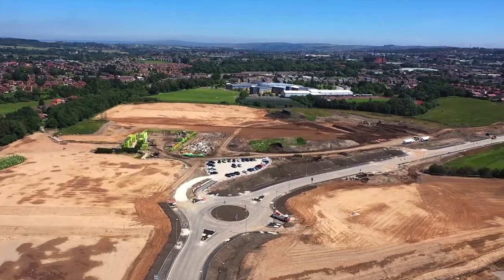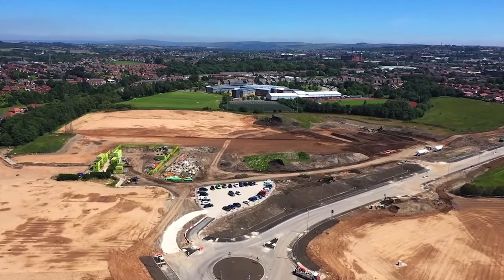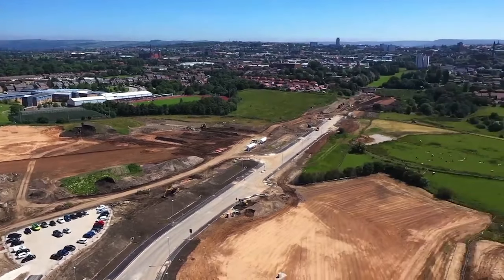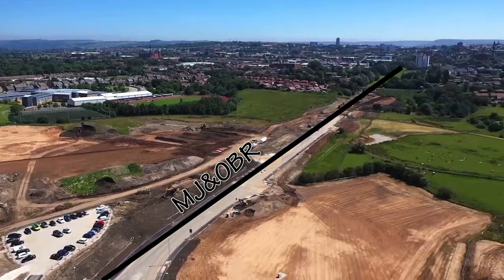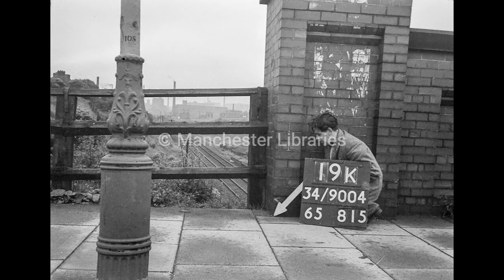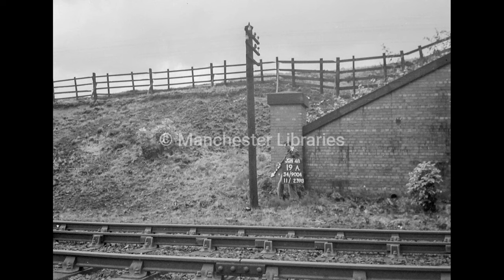Going back to the drone footage, this clump of green buildings here was where Fernyfield Farm stood. Panning right, we can see the line going under Broadway and the beginnings of the Werneth Incline. This is Crossley Bridge as it was in the 1960s — Bridge number three carrying the A663 Broadway.